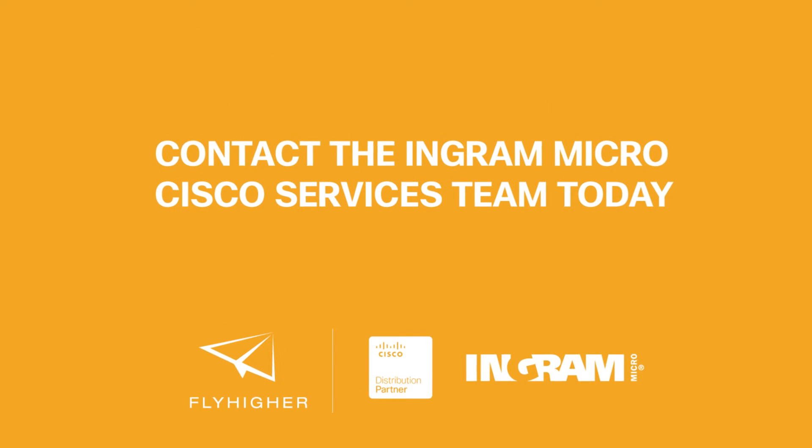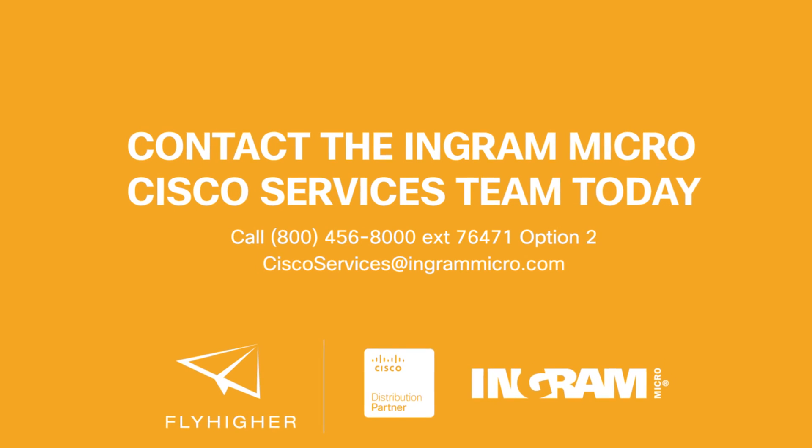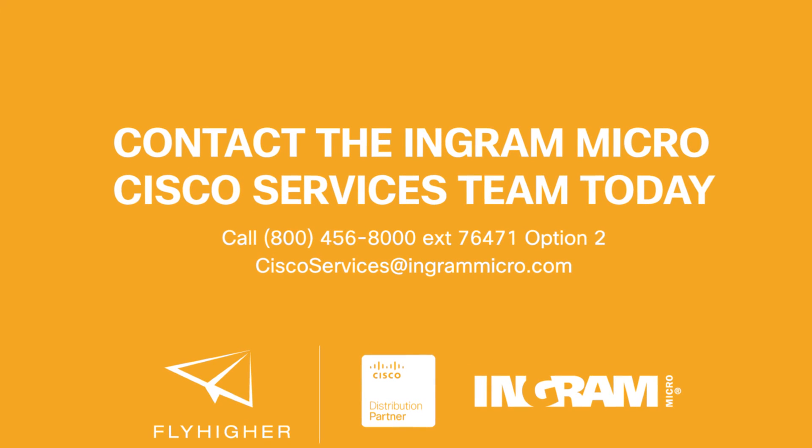If you're ready to get started with Cisco's SmartNet Total Care, call your Ingram Micro Cisco team today. You'll be glad you did.